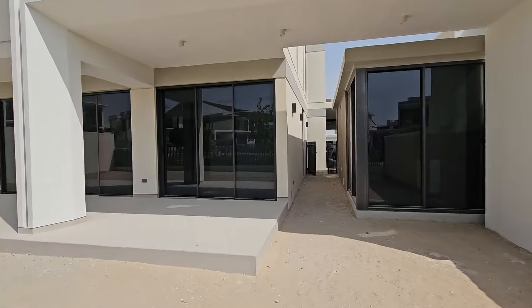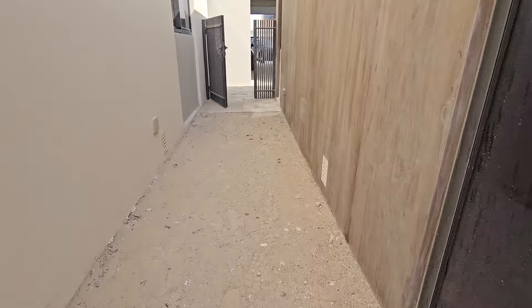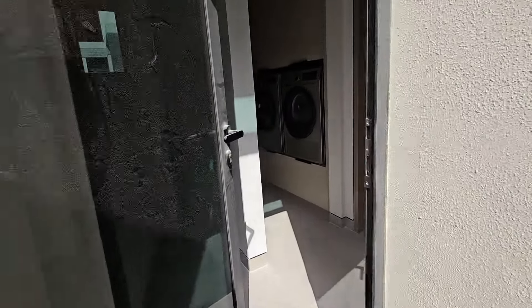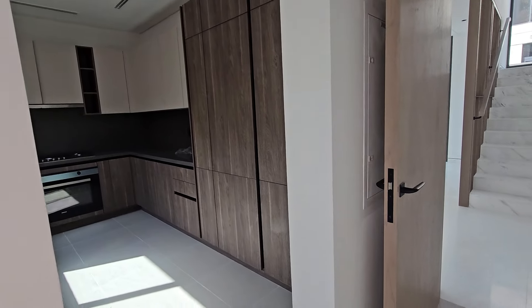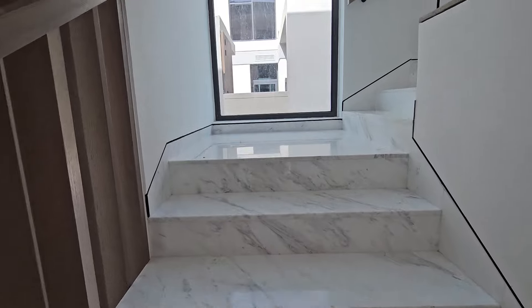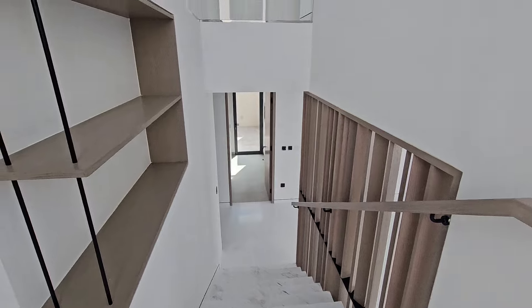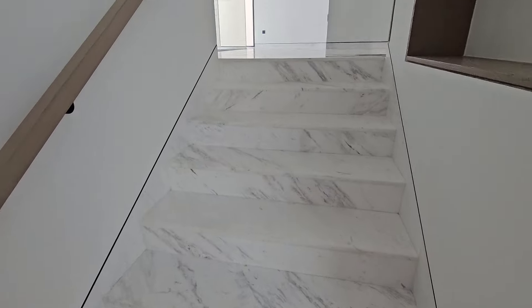Let's go back inside. Remember, all of this needs to be landscaped — that applies whether you're a new owner or a tenant. There are very reasonably priced companies that handle landscaping, so it sounds like a headache but it really isn't — people are knocking at your door wanting to do it for you. Now we walk upstairs. I really like the design of these villas.